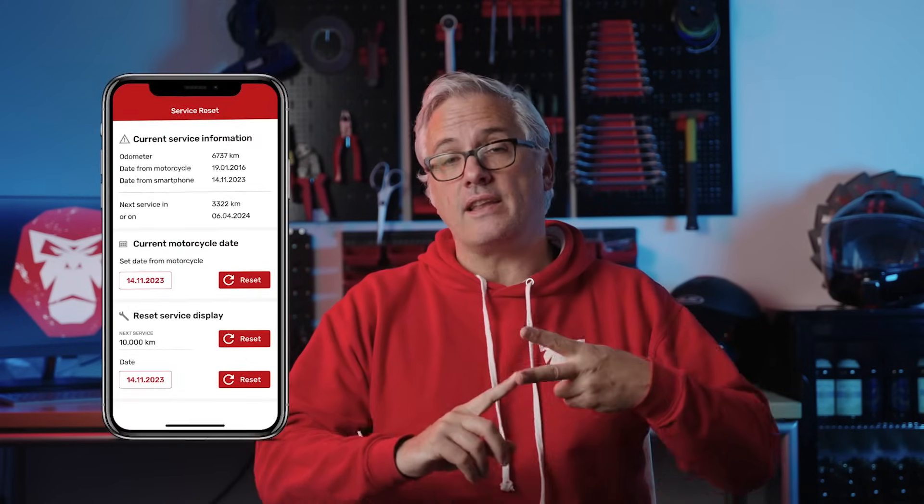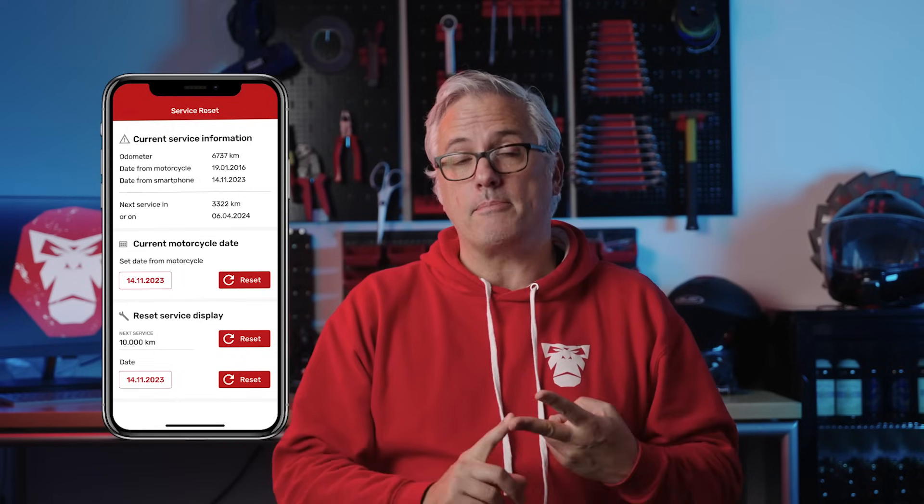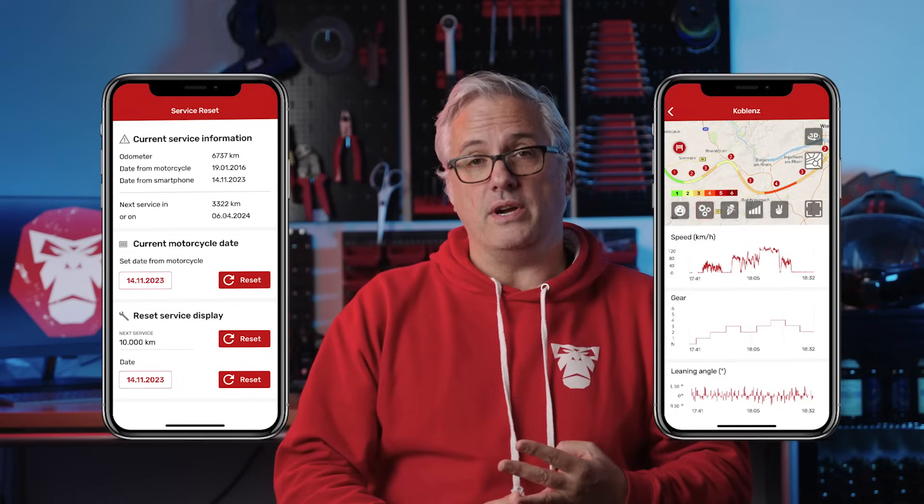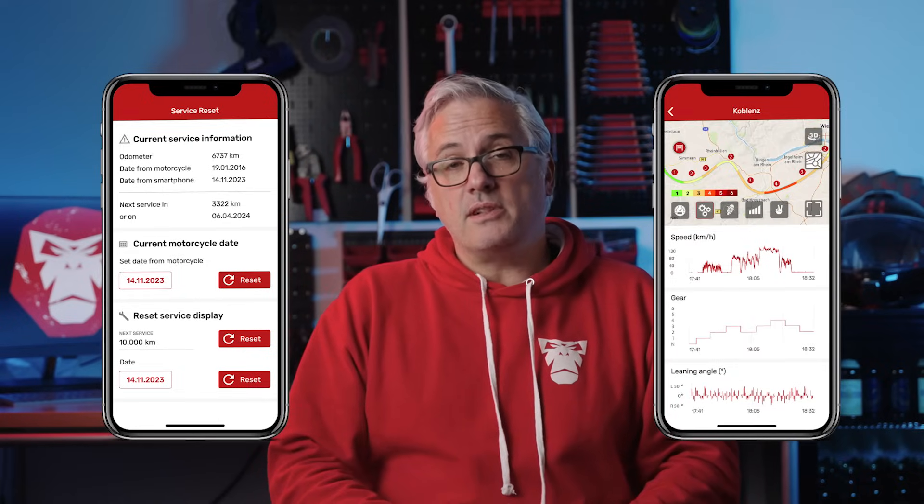With the Wingman OBD+, you can get the best data out of your bike just like the manufacturer. You can reset your service intervals, get all the data out of your bike like mileage, gears, and everything, and we put all this data on your ride. It will be an incredible experience with your bike — save money at the workshop and enhance your riding style with the Wingman OBD+.